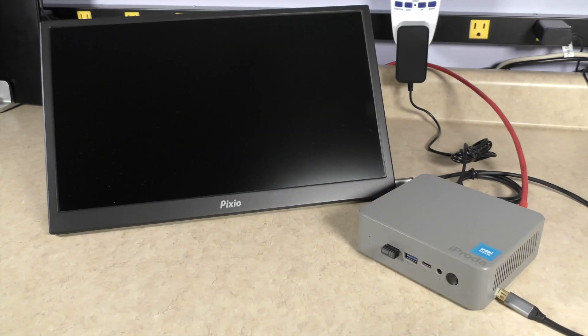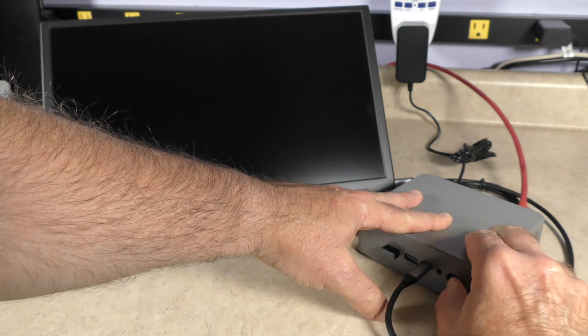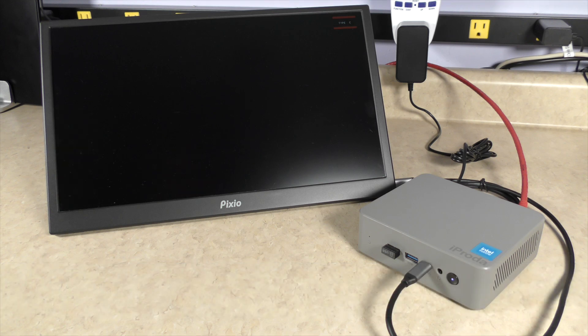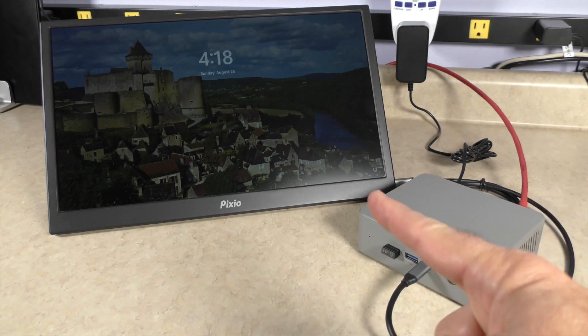It's been a week and I've been using the iProta off and on, testing different things. One of the first things I realized is that I have the ability to run a monitor from the USB-C cable. Using the Pixio portable monitor, it boots up and runs off the USB-C connection. I don't know if this is Thunderbolt or what version of USB-C it is, but it does work.